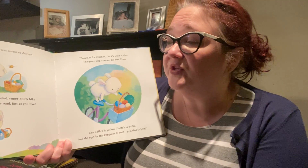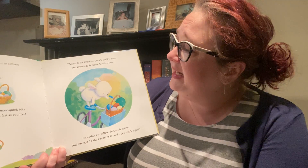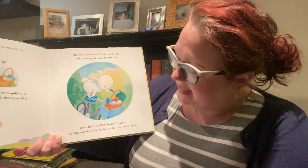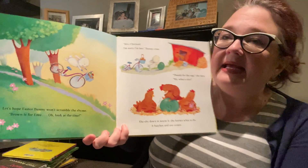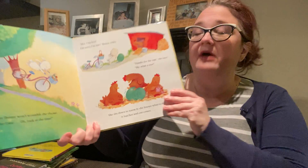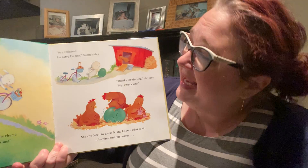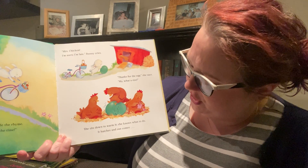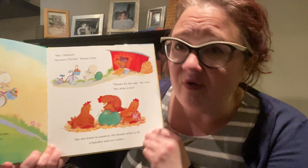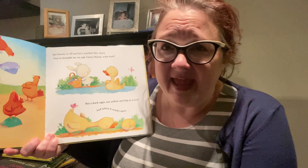Oh no. He gets on his whizzy wheeled super quick bike and scrambles off down the road fast as you like. Brown is for chicken, duck shell is blue, the green egg is meant for Mrs. Emu. Crocodile's is yellow, turtle's is white, and the egg for the penguins is cold — that's right. Let's hope Easter Bunny won't scramble the eggs. Brown is for Emu — oh, look at the time. Mrs. Chicken, I'm sorry I'm late, Bunny cries. Thanks for the egg, she says — my, what a size. She sits down to warm it, she knows what to do. It hatches and out comes a baby emu. Oh no, he delivered the wrong egg.